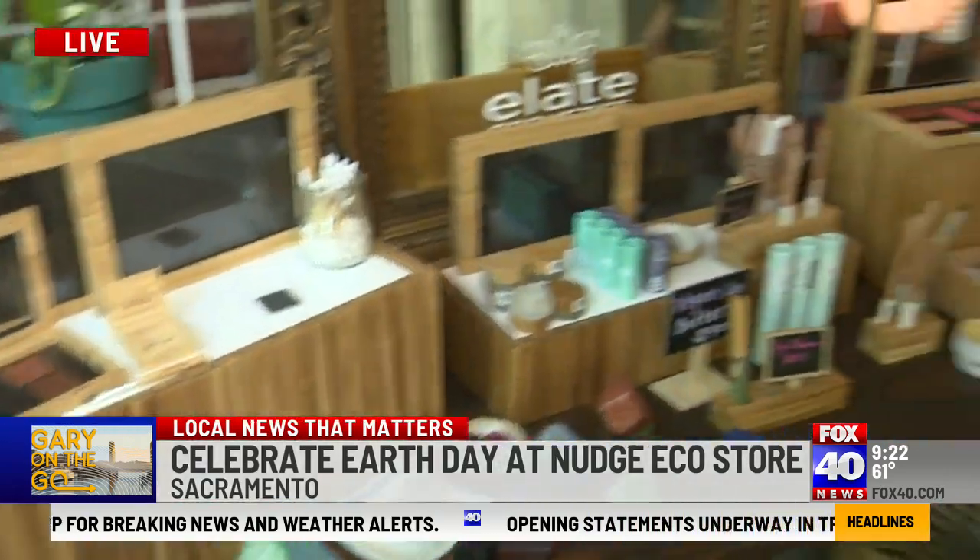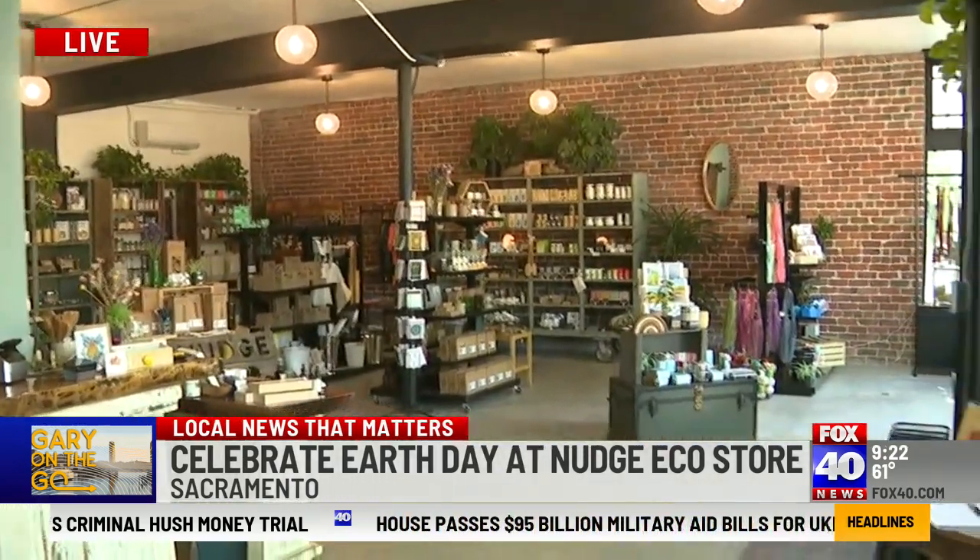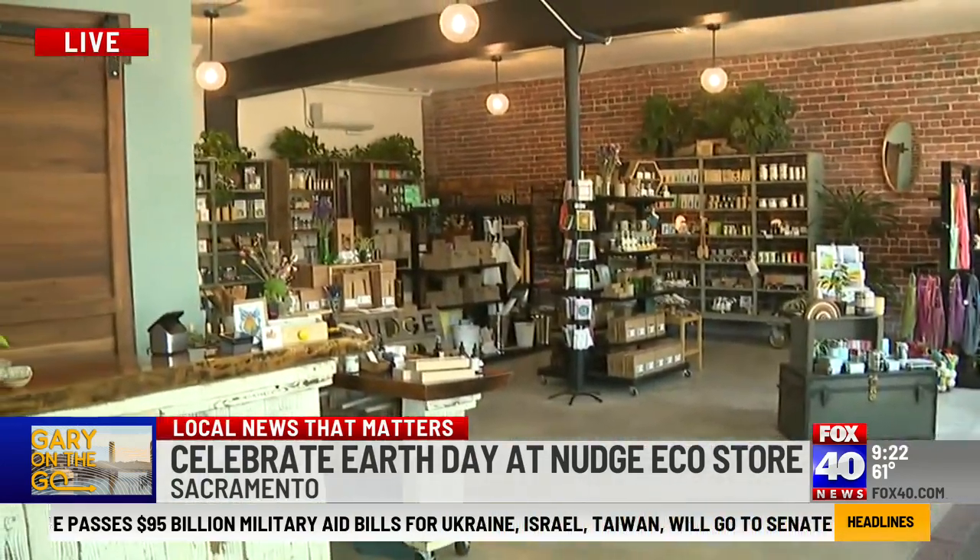It's called Nudge Eco Store. Nick is here — good to see you. Thanks for having me. First off, you moved to another location — this one bigger, this one better. We were over on 18th and L, and we're now on 22nd and K across from Temple near the Jacqueline. Beautiful big space, and we're super excited to be here. We had our grand opening this weekend. Congratulations!